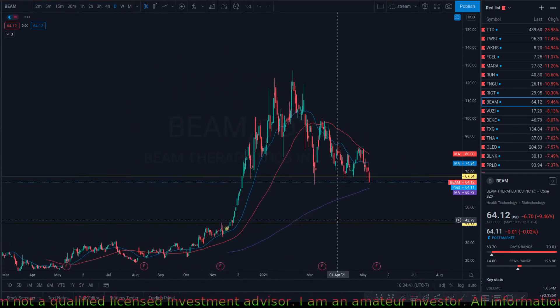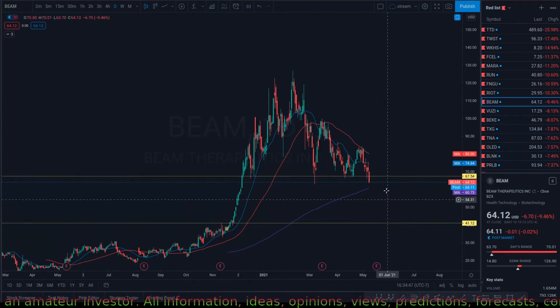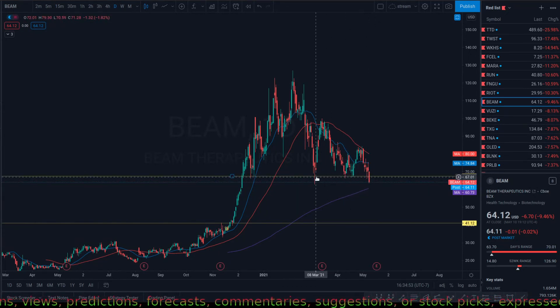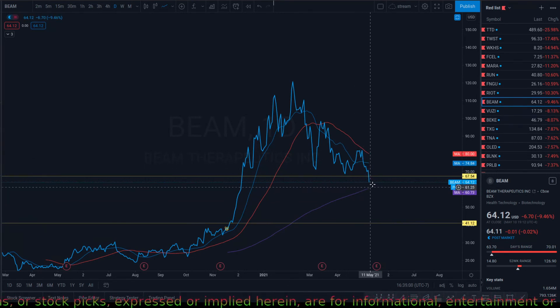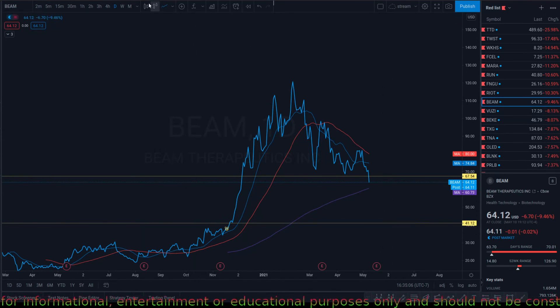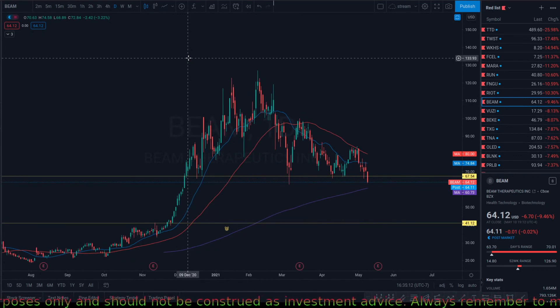I'm surprised they haven't moved that much, but the reason I like this one is because there's really no support here. Once it breaks this level — which I think it already broke — you can see it's making lower lows, lower lows. It may bounce back to this high and then push down pretty hard. This is a bit of a correction for some tech stocks, but it's almost a better market for high-growth companies that are overvalued, at least on paper. Thank you for watching, have a great day.